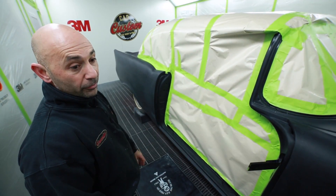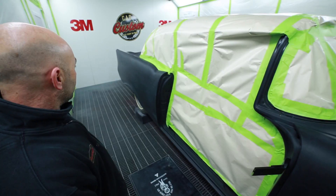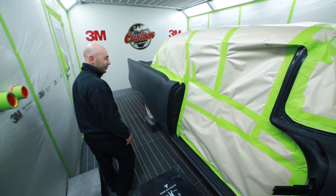It's getting masked up, ready for the final flow coat of clear. Kon's masking it up, doing a great job, and it won't be long before we put the clear on it and make it look amazing.